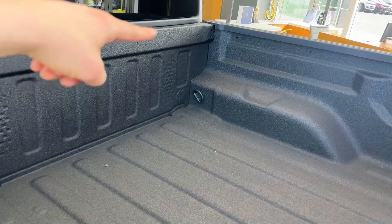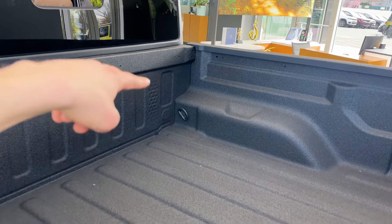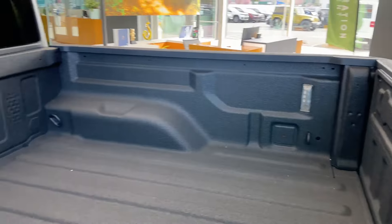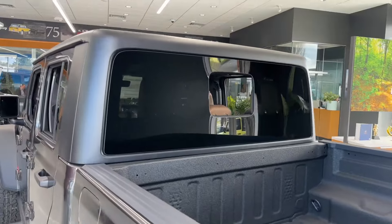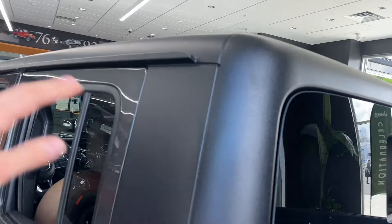You also got your tie-down points — if you're towing something or have cargo you can tie it down on all four corners of the bed. Coming around, that's really cool and helpful. On the roof, it's also not painted, just plastic, and you can remove the doors and top if you want.